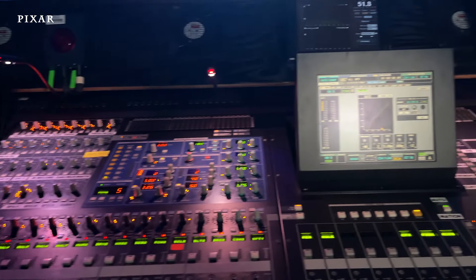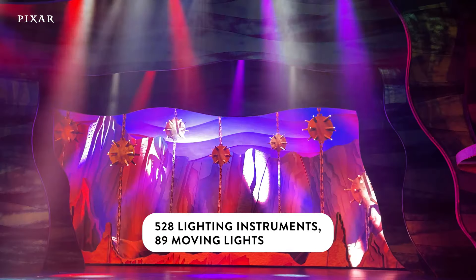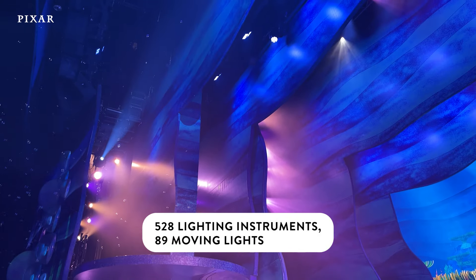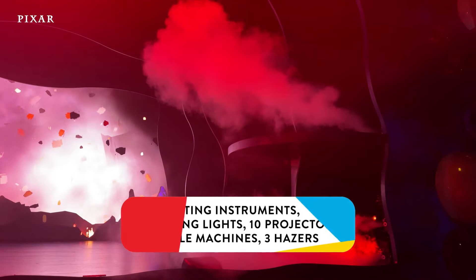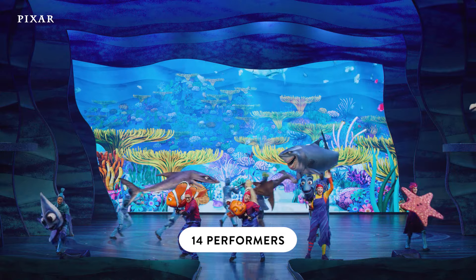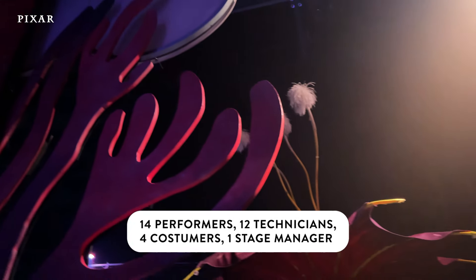In the show altogether, you will see over 300 lighting cues utilizing 528 lighting instruments and 89 moving lights. In addition, we have 10 projectors, 14 bubble machines, and 3 hazers. On stage there are 14 performers, and backstage there are 12 technicians, 4 costumers, and 1 stage manager.